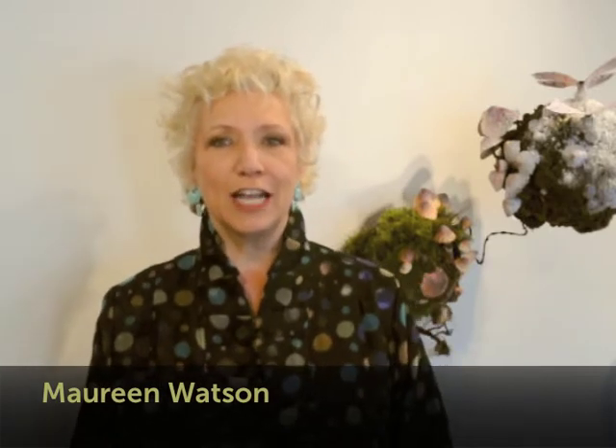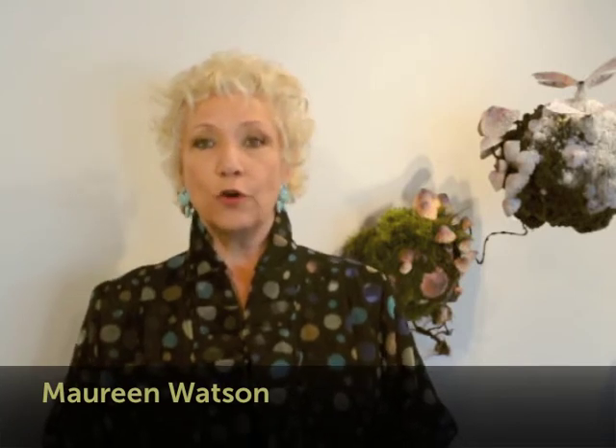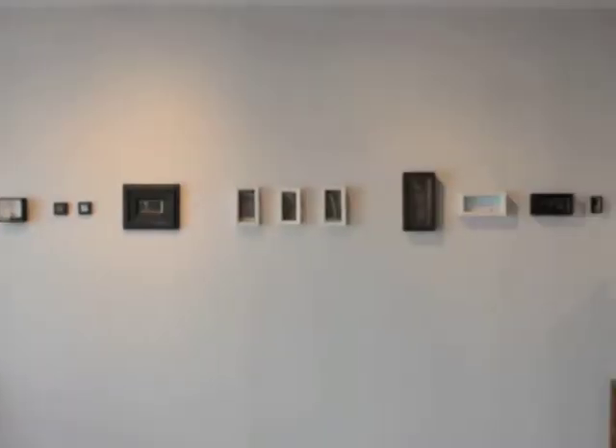Hi, I'm Maureen Watson, and welcome back to Watson McCray Gallery Online. We're kicking off an exciting season with a different kind of artwork, and that is folk, fantasy, and outsider art.